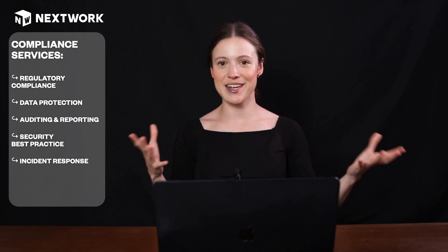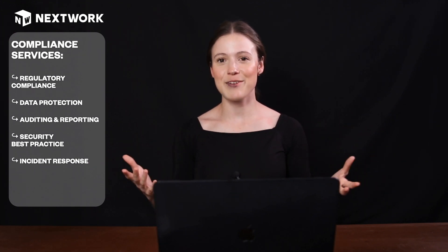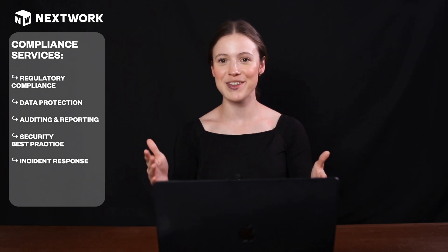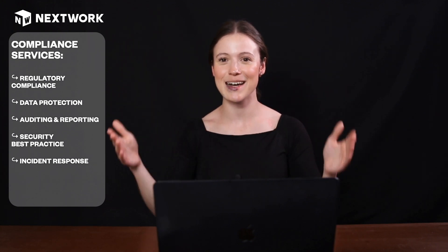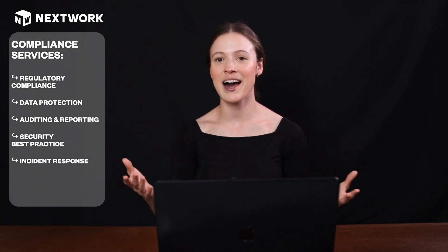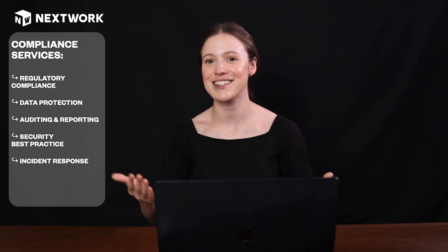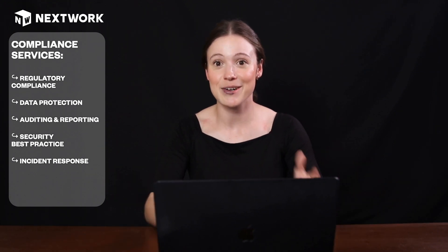If you're wondering what the difference between governance and compliance is — governance is making sure that we have the structure for actually following all of these rules and that everything is set up on a high level. Compliance is actually following those rules: are we taking the actions that we need to take? Is everyone in the company doing what they need to do to actually comply with these different rules and what's being set up at the governance level?